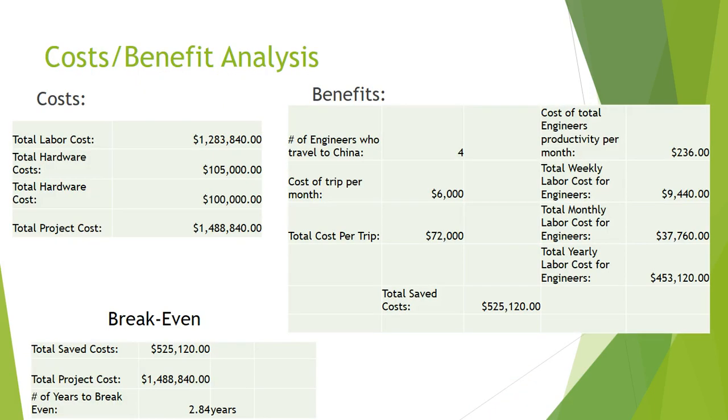For our cost-benefit analysis, the total cost to implement this project is over a million dollars. However, the benefits we save are over $500,000 per year. The breakeven point is around 3 years, which is enough time to introduce new systems and stay agile in today's technology-driven world.